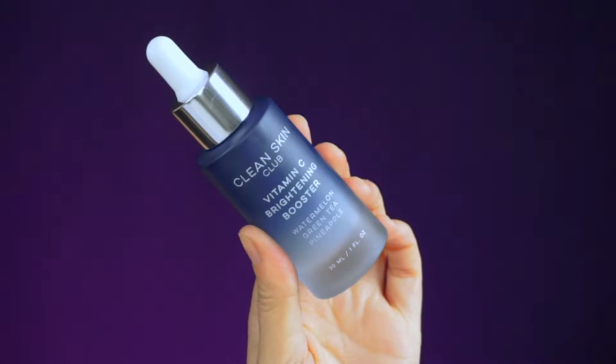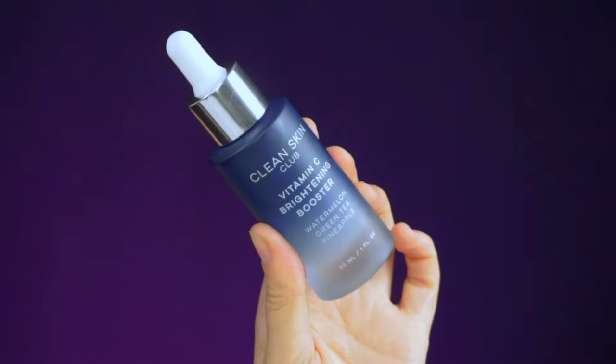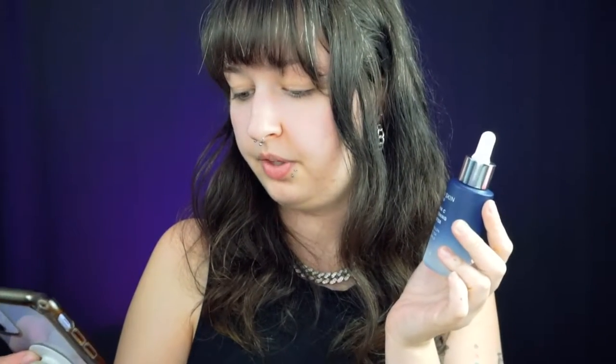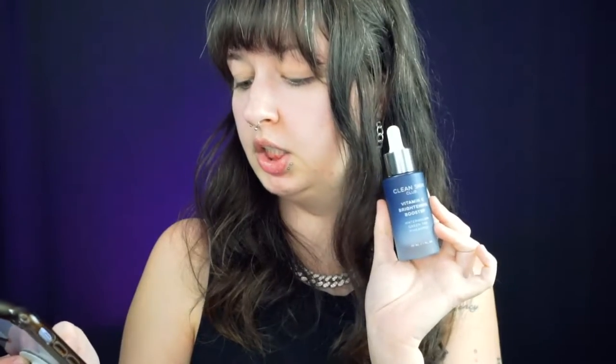The next item is Clean Skin Club Vitamin C Brightening Booster — Watermelon, Green Tea and Pineapple. It definitely smells like green tea and maybe a little bit like watermelon as well. I can't really smell the pineapple, but it does smell really good. This retails for $50.